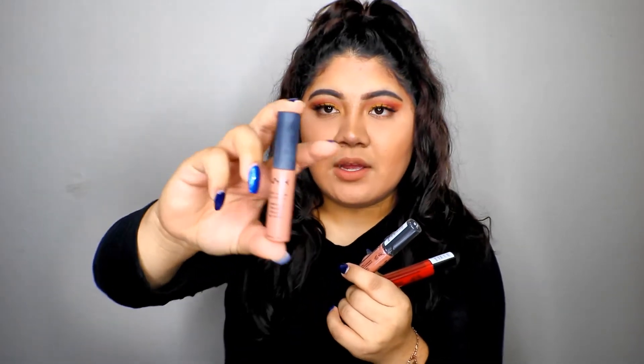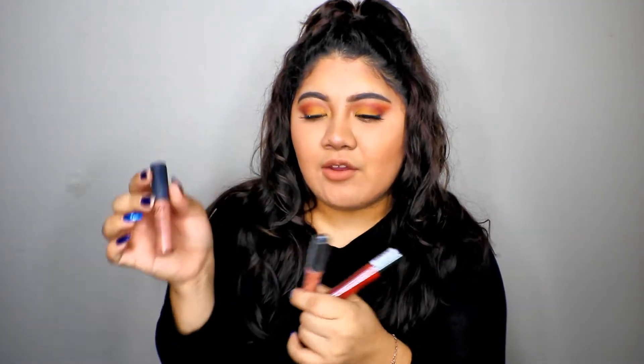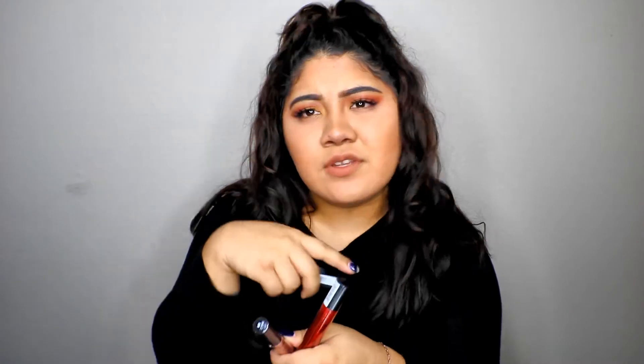I'll start off by mentioning their lip products since that's the product I have the least of — even though lip products are my all-time favorite from NYX. I recently purchased three shades, and this one is the soft matte cream lip shade in London. I mentioned London in my previous video as my all-time favorite universal nude shade, and I just purchased a new one.